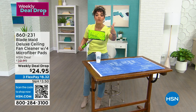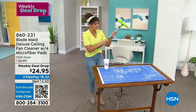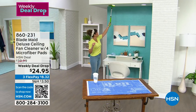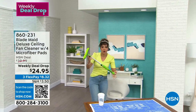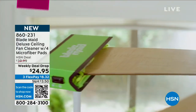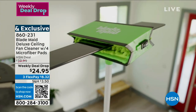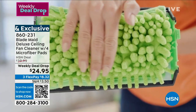The price is $24.95 for reusable microfiber pads. I'm showing you one of the sets that goes on top so you can slide it against your fan. You can extend it to reach different things - maybe dust the lights, or use the included duster that's perfect for blinds. It extends to six feet, with no more dust falling off. Take advantage of the weekly deal drop price using item number 860231.